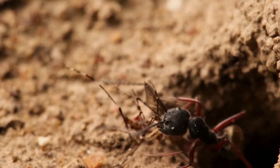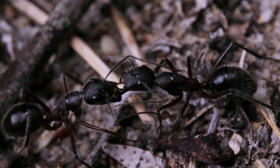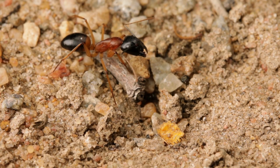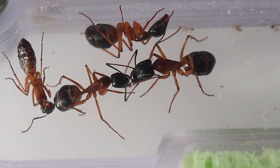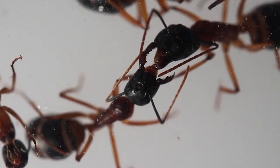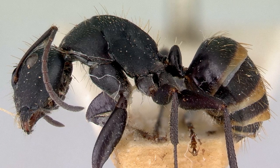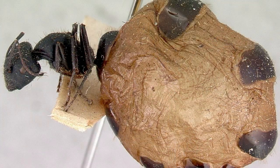In times of plenty, sugar ants will stock up on food and water by filling the stomachs of certain colony members. These ants become known as repletes, and are used as living storage vessels. When there's little food to be found above ground, due to times of drought or cold weather, to get a feed, the workers simply stroke the antennae of the repletes, causing them to regurgitate some of their stores. Some sugar ants are more specialized in this method than others. These arid-dwelling species are nicknamed honeypot ants, for their ability to distend their gasters to an enormous size.